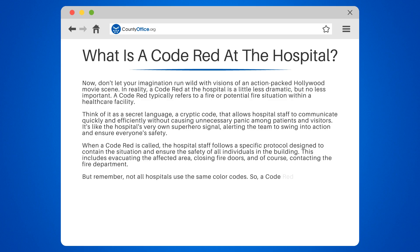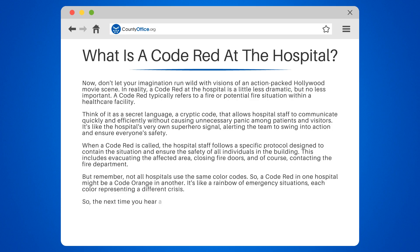But remember, not all hospitals use the same color codes. A code red in one hospital might be a code orange in another. It's like a rainbow of emergency situations, each color representing a different crisis.